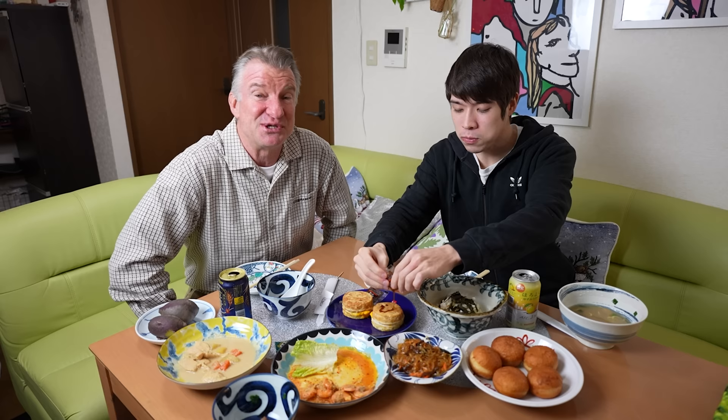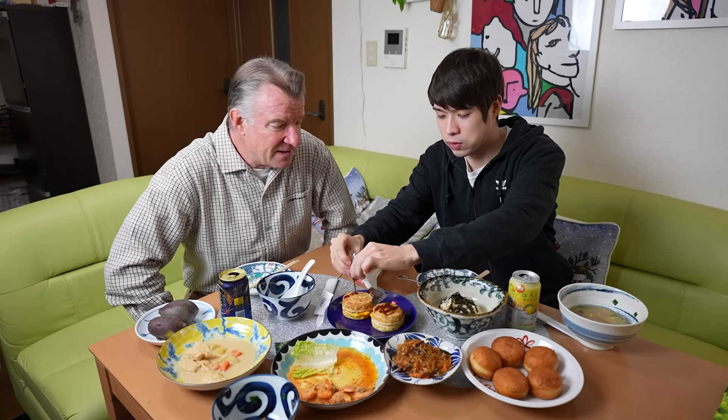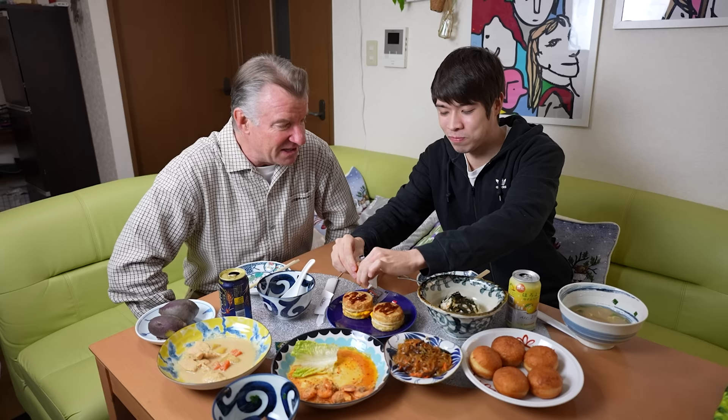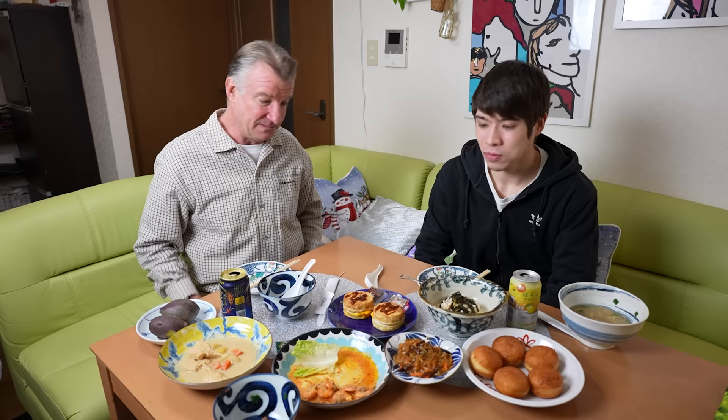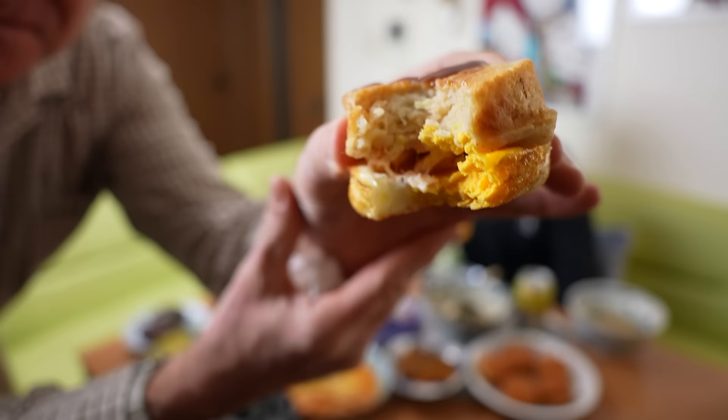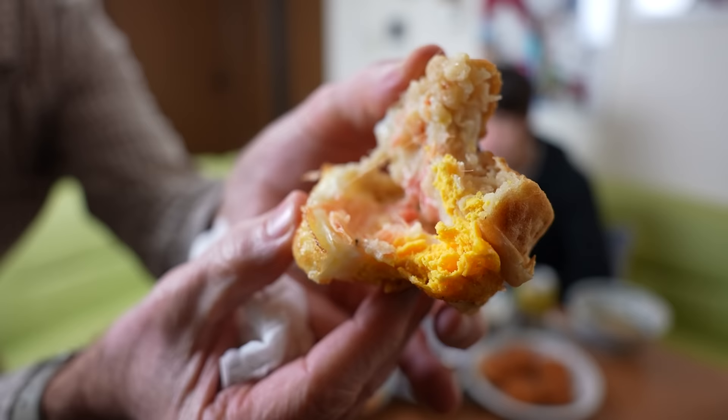We've had these okonomiyaki dumplings before but wanted to try them again — the machine sells about four different flavors. The first time we had bacon and could hardly taste it. This is the shrimp flavored one. They're like little okonomiyakis. The texture tastes like a muffin to me more than a Japanese okonomiyaki, which is what they're advertising, but it's delicious.